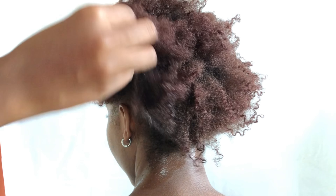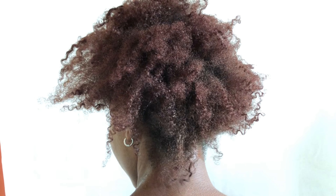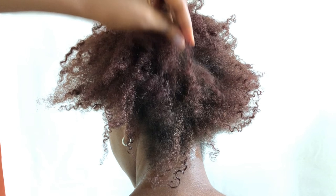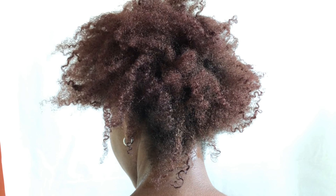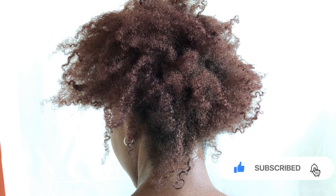If you have suggestions on how this might work better, and you've used this particular hair product on your hair, let us know how it turned out in the comment section. Also, don't forget to subscribe — thank you!